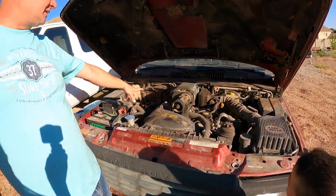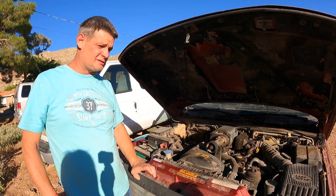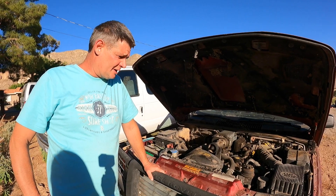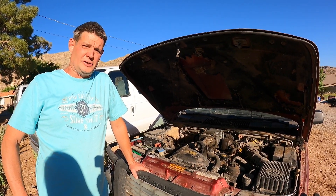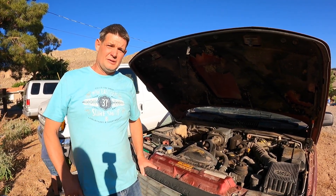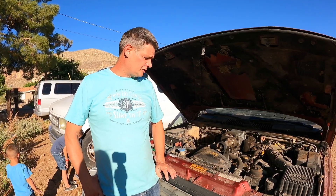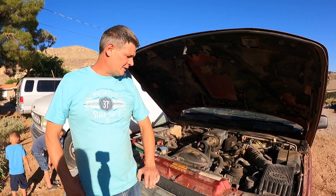This one does need a head gasket. It has water leaking into the back cylinder on the passenger bank. When I bought it, it had a bad transmission sprag clutch, which means it would not go in drive, but it would go if you shifted it manually to low. Me and my wife actually flew out to Eugene, Oregon where I bought this — I bought it on eBay.